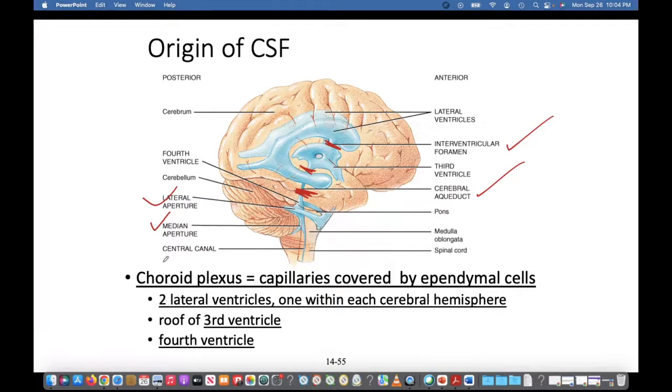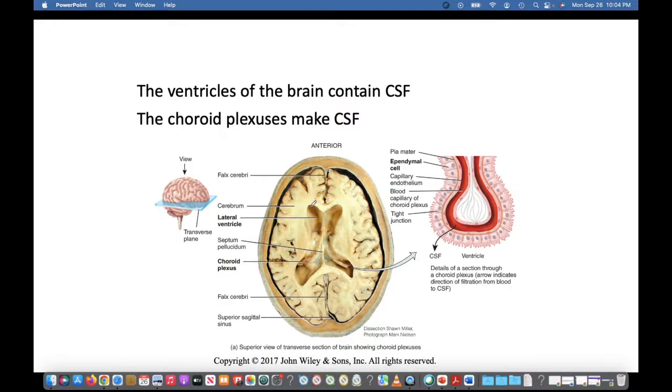The choroid plexus consists of ependymal cells that produce cerebrospinal fluid. They're found in all the ventricles — the lateral ventricles, the third ventricle, and the fourth ventricle. Here's what it looks like in cross section: the chamber is where CSF is stored in the lateral ventricles. Inside the ventricles are the choroid plexus — there's the anterior horn and the posterior horn of the lateral ventricles. There's also the falx cerebri, which is part of the meninges that folds in and separates the two hemispheres of the brain.